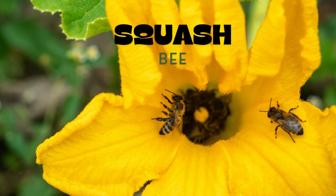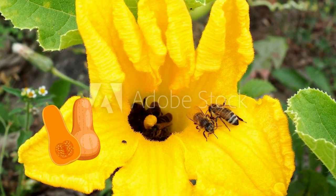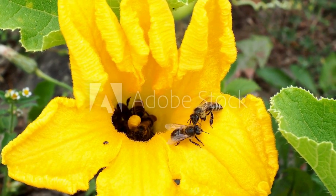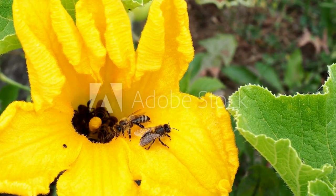Last but not least, we have the Squash Bee, a crucial pollinator for squash and pumpkin plants. These bees are native to North America and are specialists in pollinating flowers of the Cucurbitaceae family.